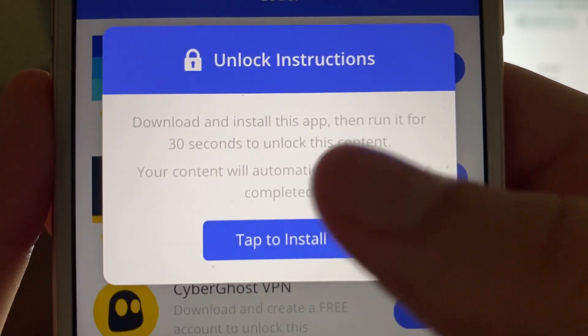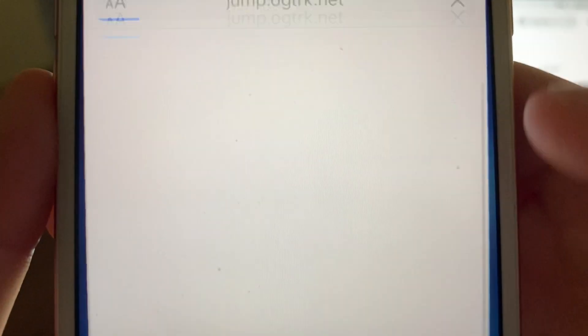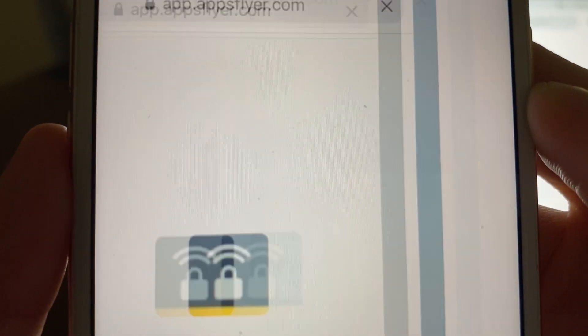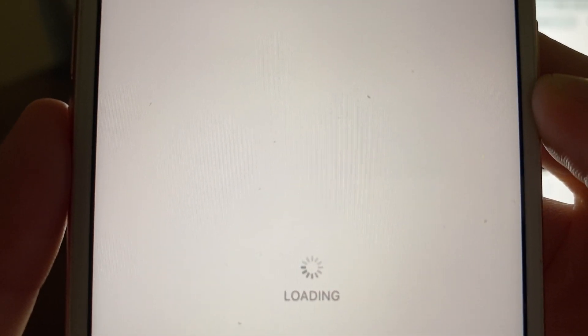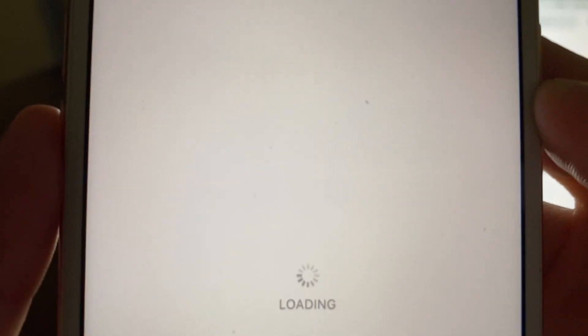The most important part is reading the description of the offers that you pick, because you do have to complete them correctly. For example, this one wants you to run the offer for 30 seconds after you've installed it. Some of them want you to listen to music or play a game — they're all really easy and 100% free to install. There is literally no harm being done. This is a great way for them to benefit and for you to benefit as the consumer, because you get to save $100 on your Nike shop.